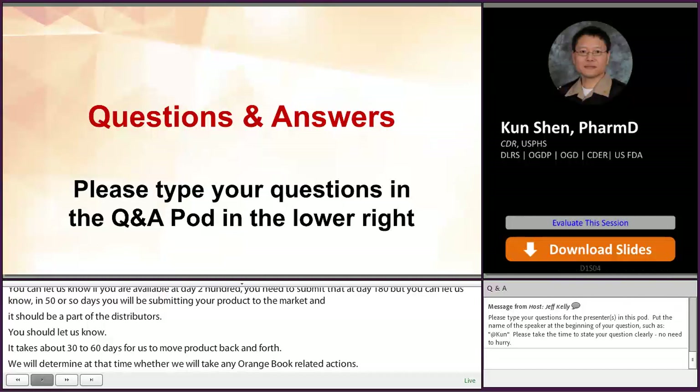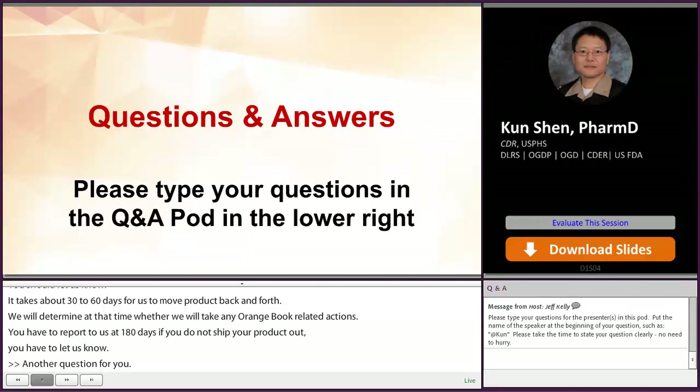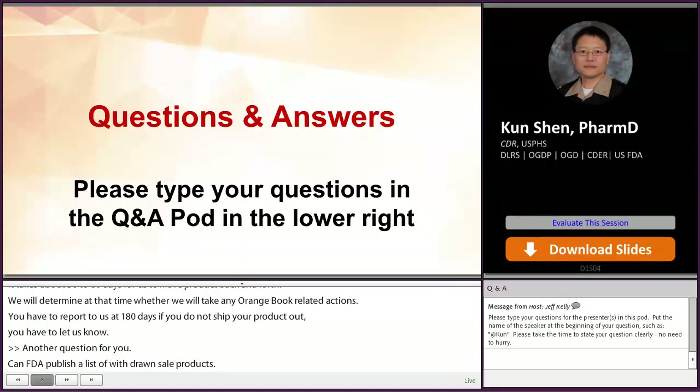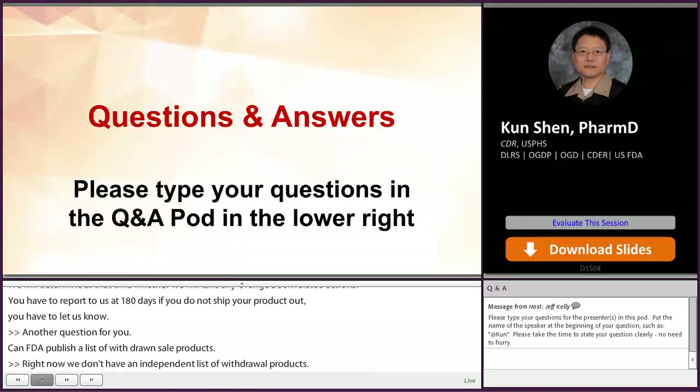Can FDA publish a list of withdrawn-from-sale products? Right now we don't have an independent list of all the withdrawn products. The best way to find out whether or not a product has been withdrawn from sale is to check the electronic Orange Book — the discontinued section lists products that are not currently in sales.